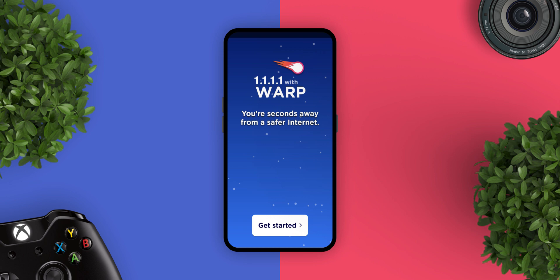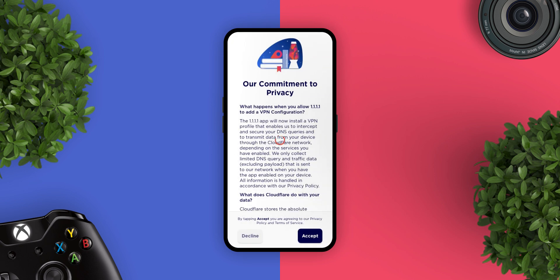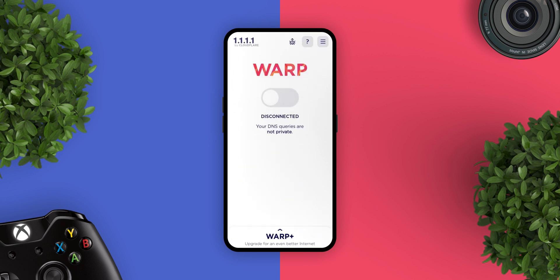The next app is Cloudflare DNS. The Cloudflare DNS app comes with the 1.1.1.1 DNS, which makes your internet faster. It also comes with WARP, which is a VPN that makes your internet safer. Together, this app makes your internet not only fast but also safe. It's a really must-have app that you should have on your phone.